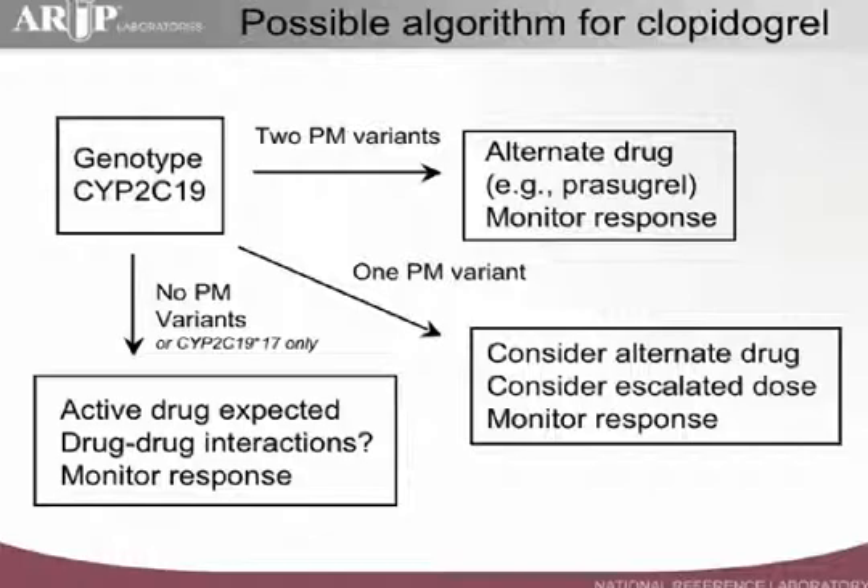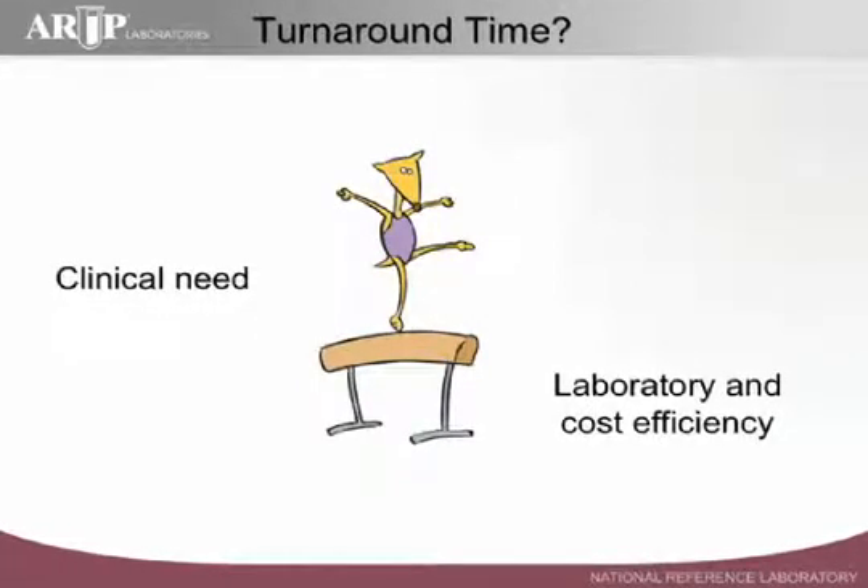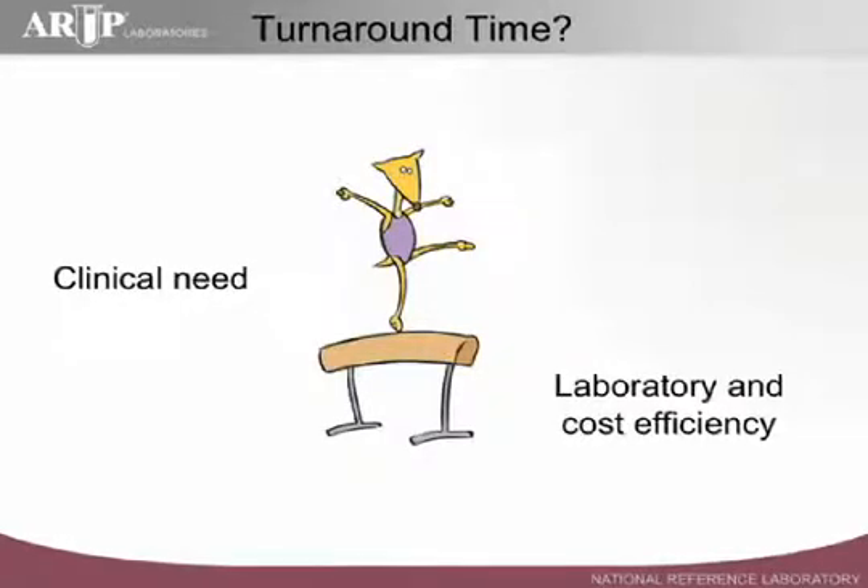In terms of turnaround time — another question that comes up quite often — what's an appropriate turnaround time for this test? Turnaround time is always a balance between clinical need and laboratory cost efficiency, and in my experience, a turnaround time of about one week is completely appropriate for this type of testing.